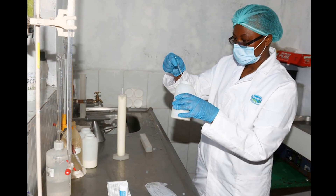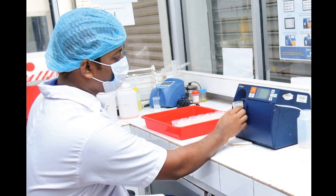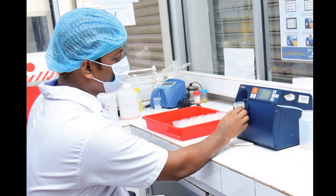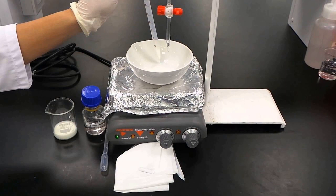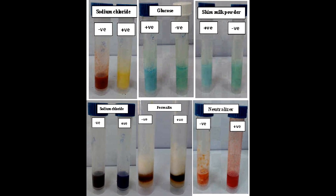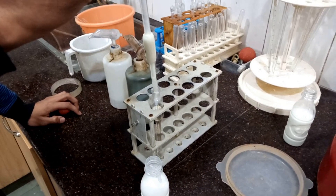At the chilling center, milk is analyzed for its qualitative and quantitative properties before acceptance. To assure quality, organoleptic properties, acidity, and adulterations are analyzed. For quantitative analysis, individual fat content and bulk solid non-fat content are determined.